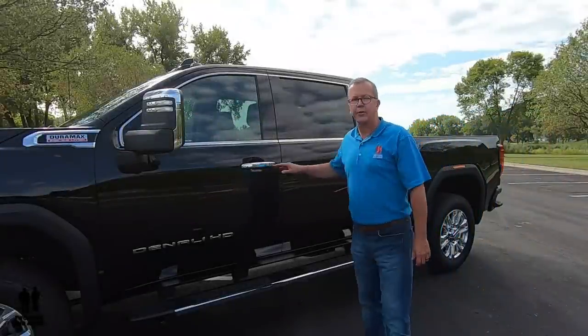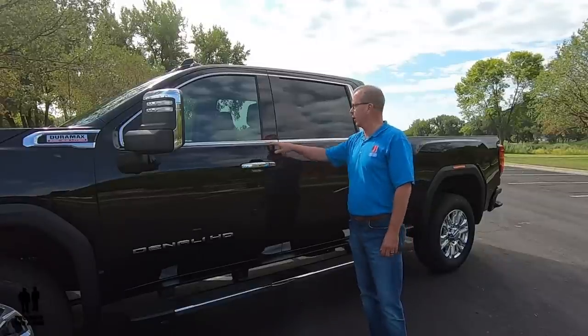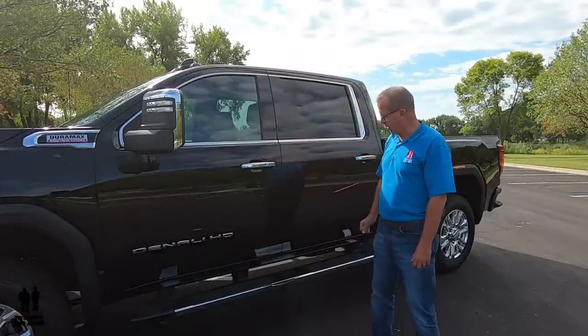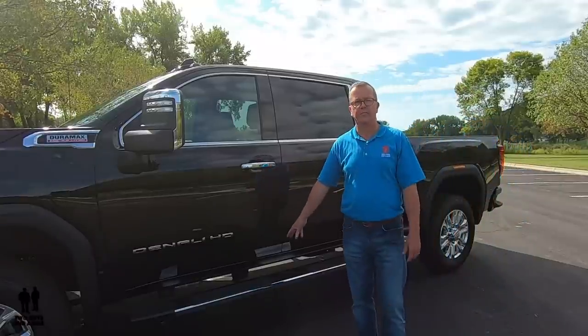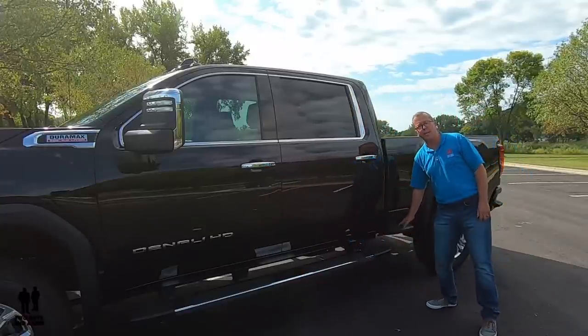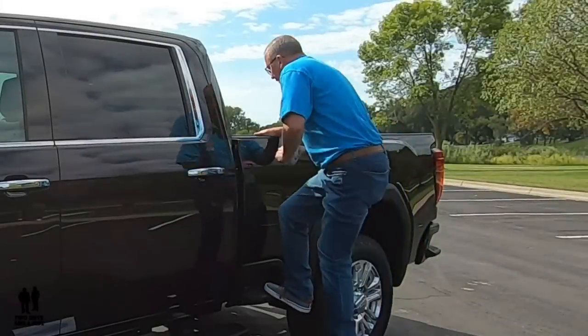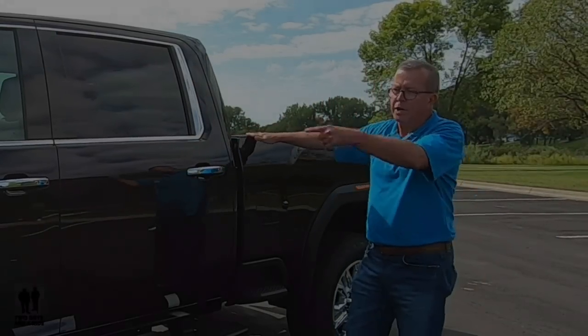Looking down the side, you have chrome door handles — it's a Denali trim thing — with a chrome surround as well. You have chrome fixed steps, and one of my favorite things here is the side bed step, which is really cool and very easy for getting things up inside the bed. On the wheel housings, they do have wheel housing liners.